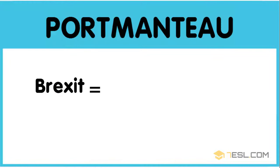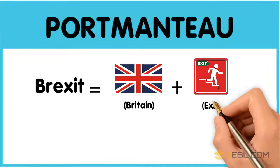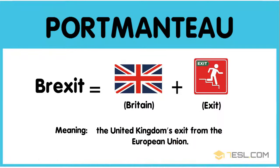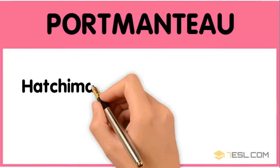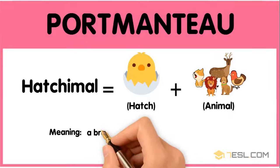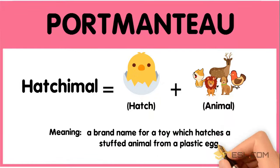Brexit: Britain plus exit — the United Kingdom's exit from the European Union. Hatchimal: hatch plus animal — a brand name for a toy which hatches a stuffed animal from a plastic egg.